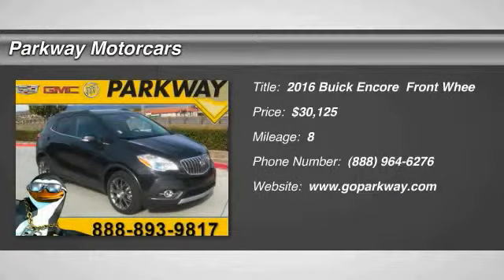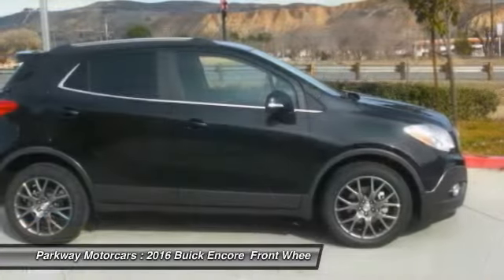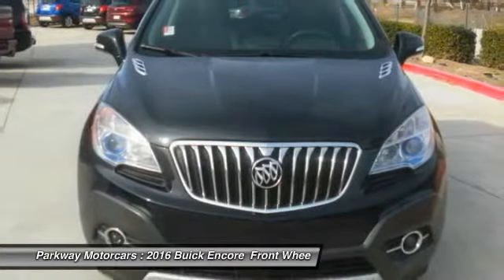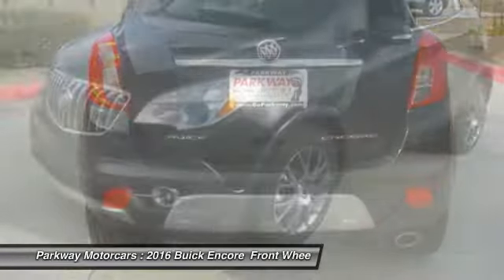2016 Encore. The Encore captures Buick's traditional strengths while demonstrating luxury and style in a petite size. It's amazingly quiet at freeway speeds, and the suspension engulfs pavement imperfections, providing passengers with a pampered ride.